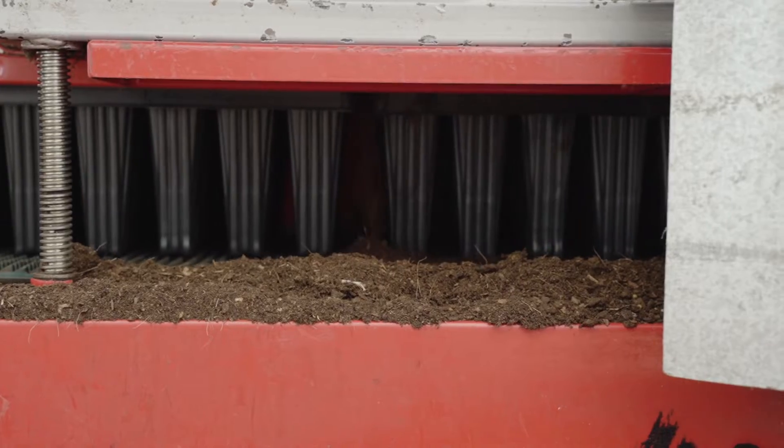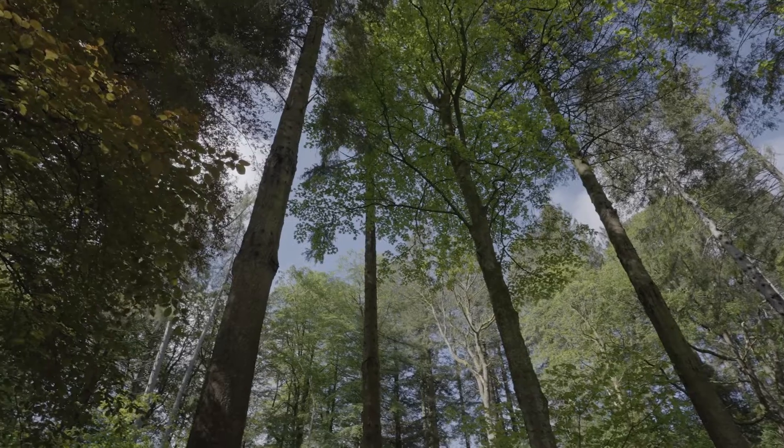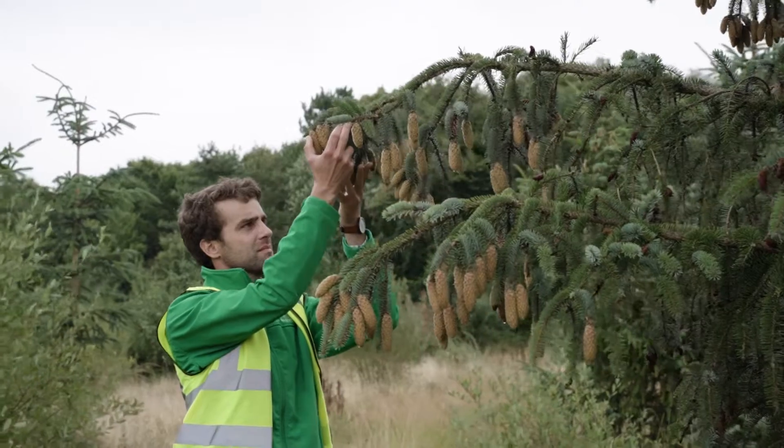Seeds can come from multiple origins — there are several categories. At the most basic level, seed could either be sourced from out in the nation's forests or from one of our seed orchards.